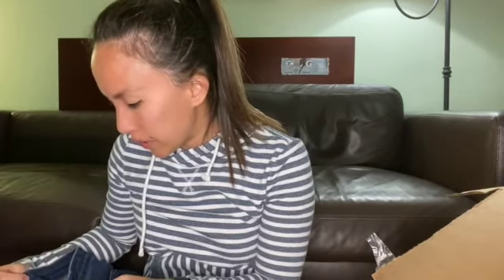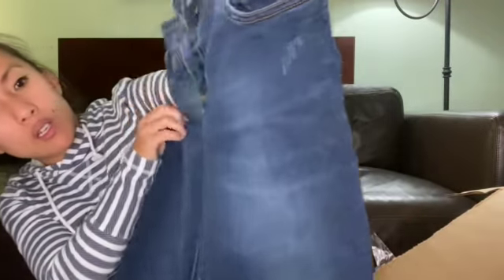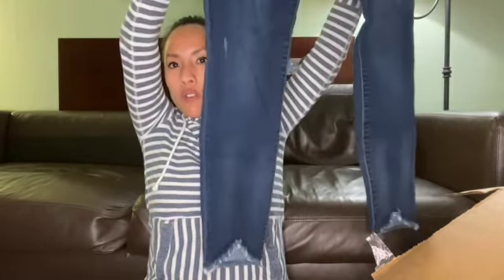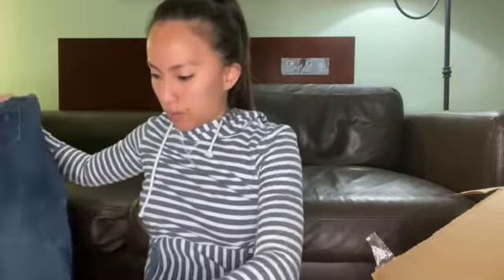This is Cut from the Cloth, the Connie Ankle Skinny, size 6. Cut from the Cloth is sold at Nordstrom, Nordstrom Rack, and in Stitch Fix boxes. It does have a little bit of puckering — trust me, it's there. They're a little bit darker wash with some distressed detail and a raw hem. I can probably list these for $18 because of the puckering.